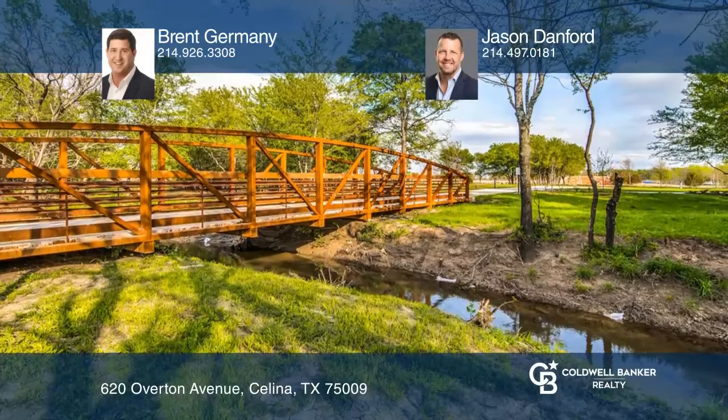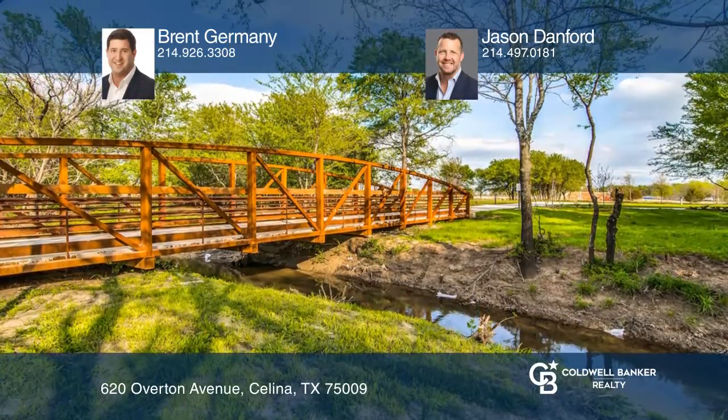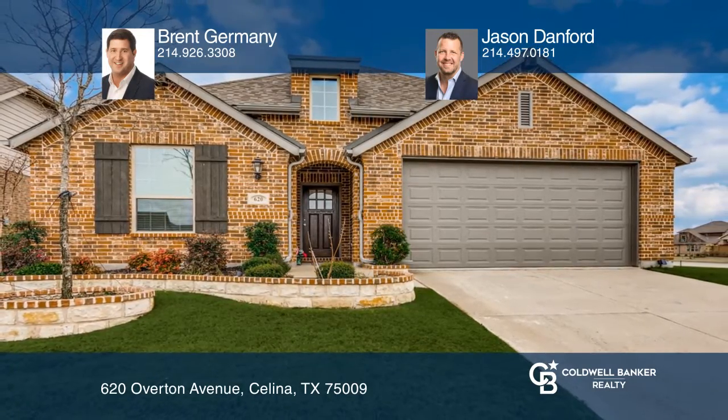Located in Prosper ISD, you don't want to miss out on this great home. Your dream home is waiting. Call Brent Germany and Jason Danford to schedule a tour today.